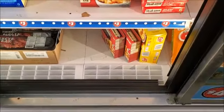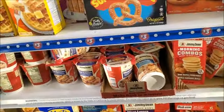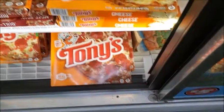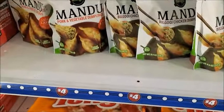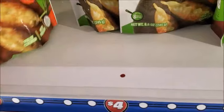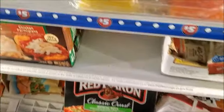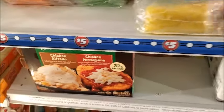This is the three dollar section — not much that I want here. This is the four dollar section. Pizza. Pork and vegetable dumplings — looks pretty good. Is this a five dollar one? Chicken alfredo and chicken parmesan for five dollars.